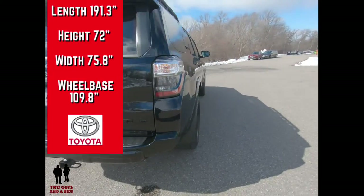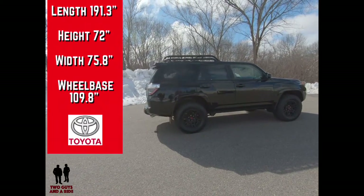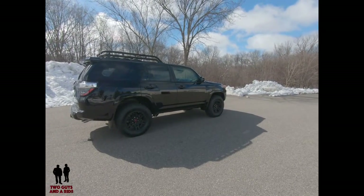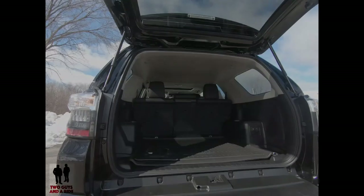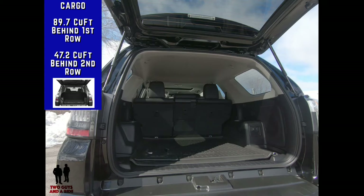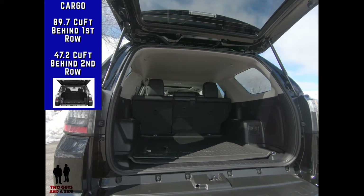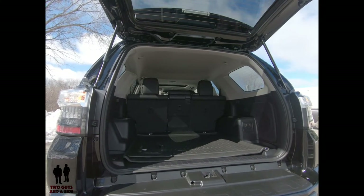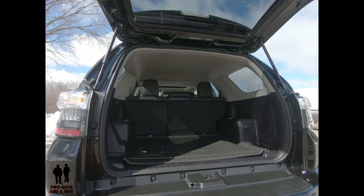Overall length is 191.3 inches. Height is 72 inches, width is 75.8 inches, and it rides on a wheelbase of 109.8 inches. Curb weight is 4,700 pounds. For the five-seat model, cargo is 47.2 cubic feet behind the second row and 89.7 cubic feet behind the front row. With the optional third row, cargo is 9 cubic feet behind the third row, 46.3 cubic feet behind the second row, and 88.8 cubic feet behind the front row.